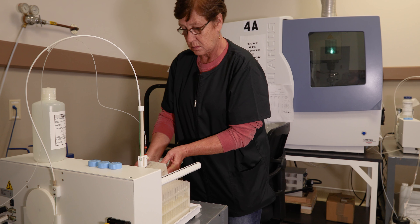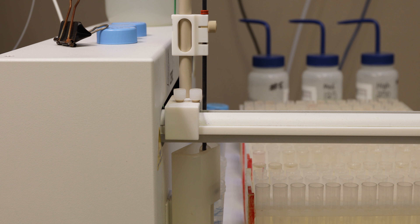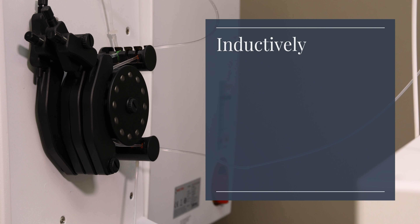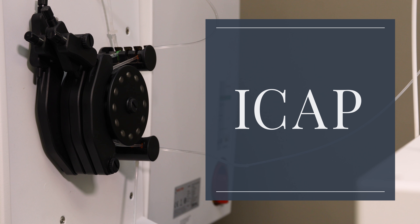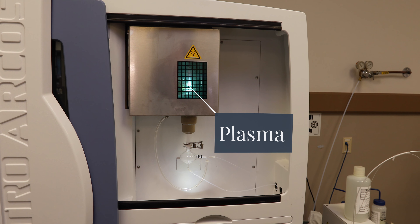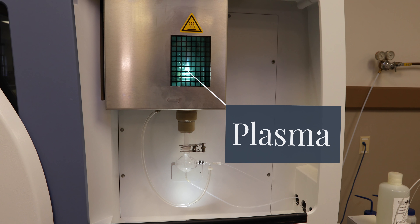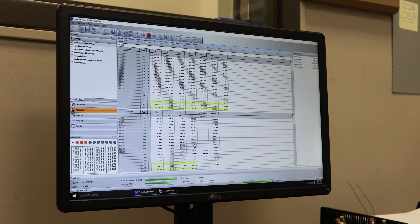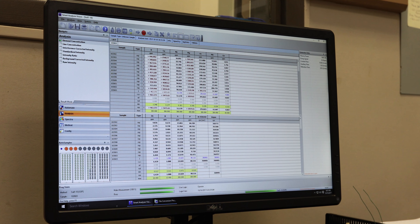In the instrument room, test tubes of Mehlich III soil extracts are placed on a sampling tray. An auto-sampler withdraws a small amount of solution from each sample and feeds the liquid into an inductively coupled argon plasma atomic emission spectrophotometer, or ICAP for short. The liquid sample is sprayed into the ICAP instrument's plasma, where the atoms of extracted nutrients become excited and emit photons with unique identifying wavelengths. The ICAP instrument's sensors measure the wavelength and intensity of these radiated photons and can then calculate the type and concentration of nutrients in each soil sample.